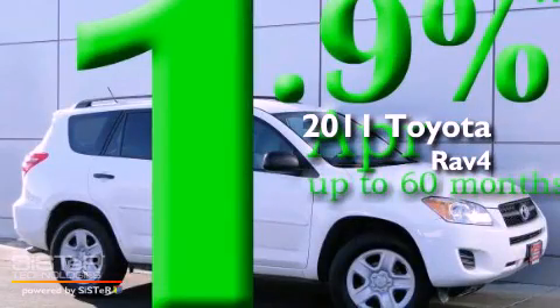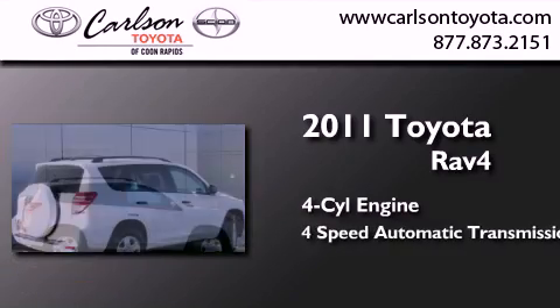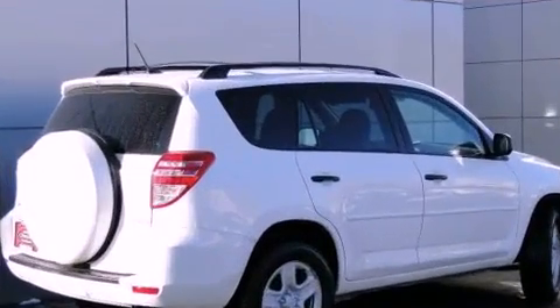This is a certified pre-owned 2011 Toyota RAV4. It features a four-cylinder engine, a four-speed automatic transmission, and four-wheel drive.